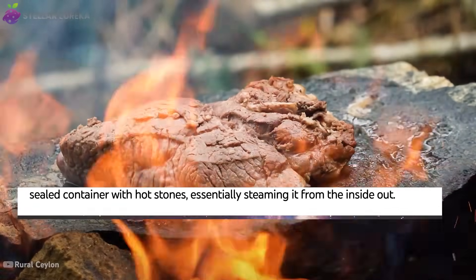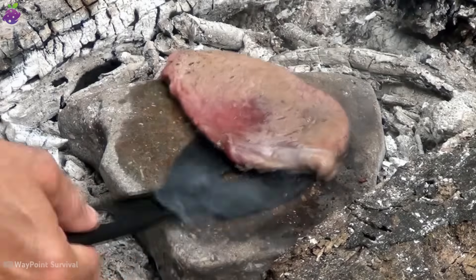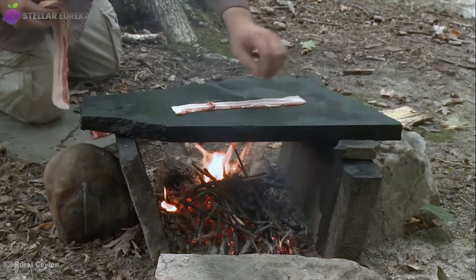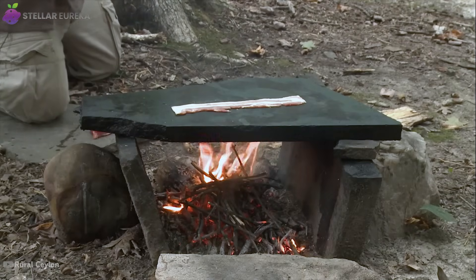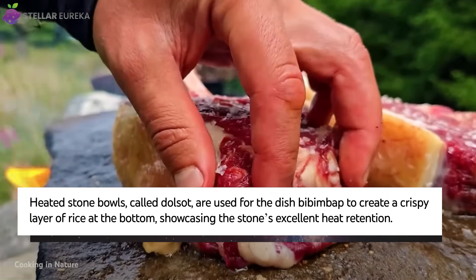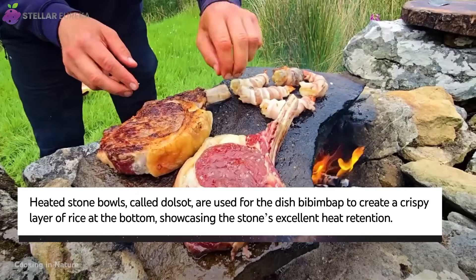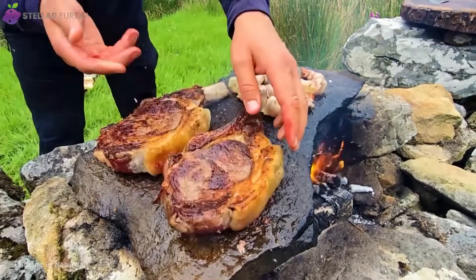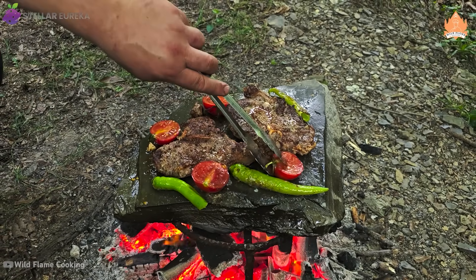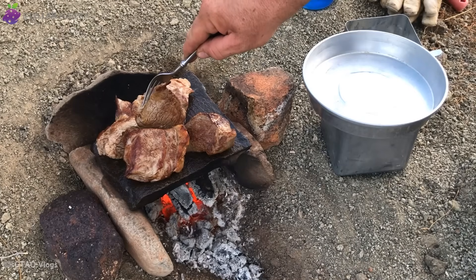The process begins by heating flat, dense stones in a fire until they reach an extremely high temperature. Slices of meat are then placed directly on the hot stone to cook. Unlike a metal grill, the stone provides a solid, continuous surface that sears the meat evenly without the risk of flare-ups from dripping fat. The stone's high thermal mass means it retains heat for a very long time, providing a consistent cooking temperature difficult to achieve over an open flame. This consistent, radiant heat cooks the meat quickly, developing a delicious crust while keeping the inside incredibly juicy. The stone itself can also impart a subtle, earthy flavor to the food.